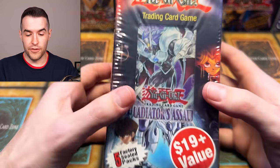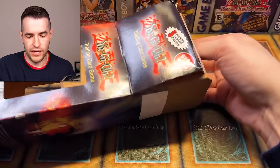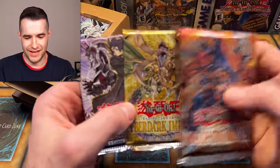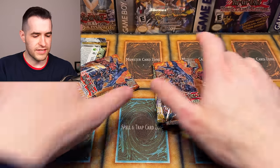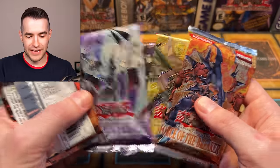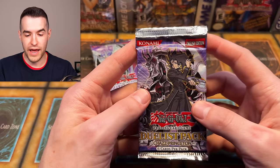The final item is another one of these awesome third-party packs — Gladiator's Assault with five factory sealed packs, and Force of the Breaker as well. We have Gladiator's Assault — is it first edition hopefully? We also got a Duelist Pack Chaz, Cyberdark Impact, and it looks like we got six packs instead of five — they gave us a bonus pack! We got an error pack. We got two Cyberdark Impact and two Force of the Breaker. That's pretty strange — bonus packs, we'll take it.